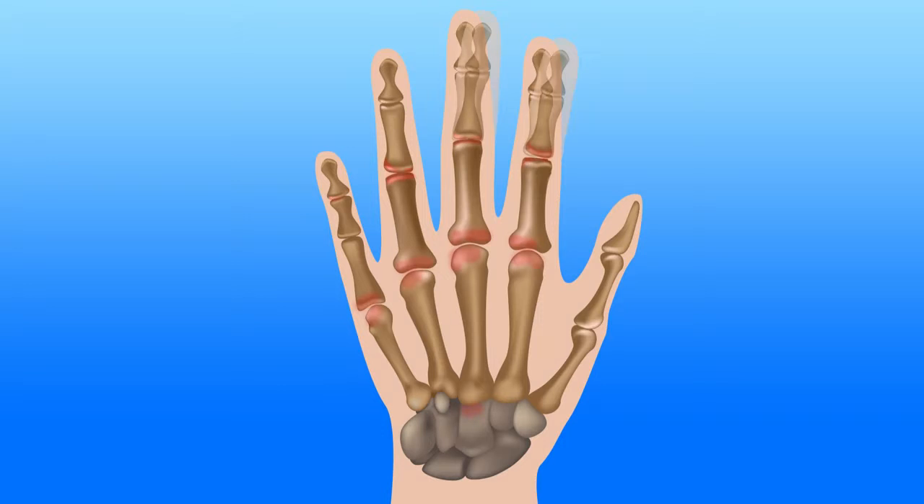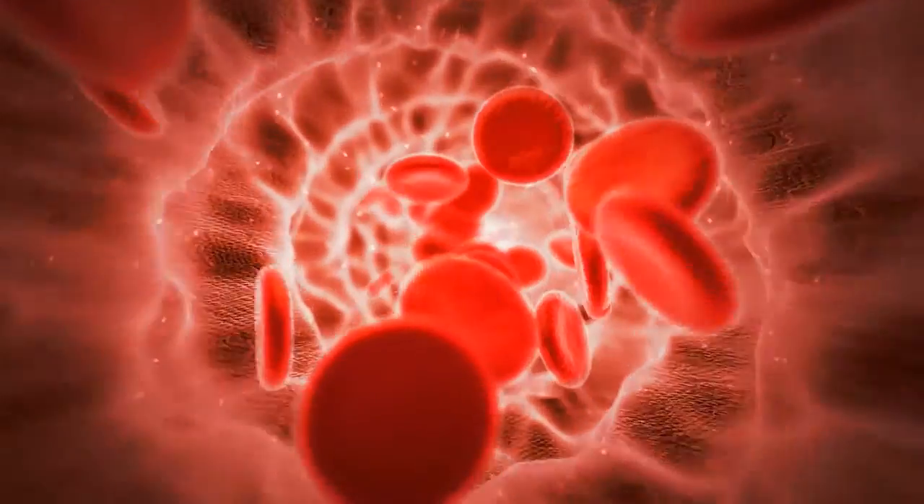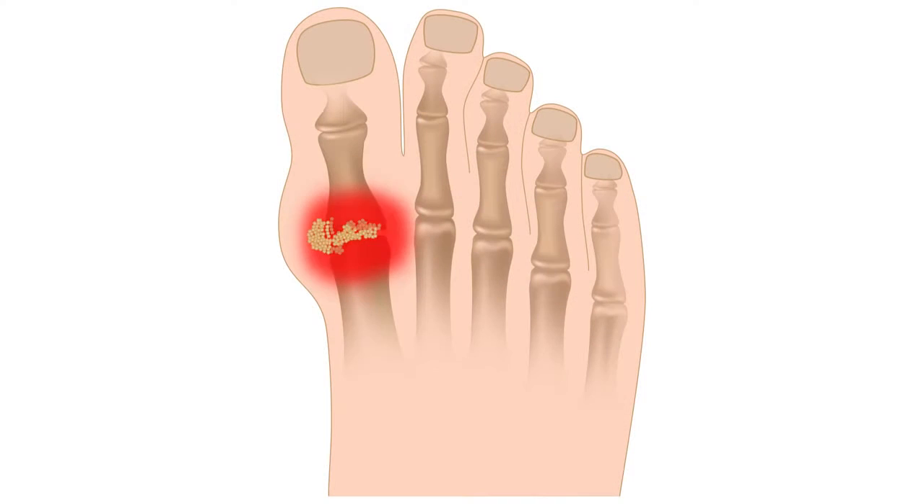One illness sometimes mistaken for rheumatoid arthritis is gout, a condition in which uric acid builds up in your joints. Rheumatoid arthritis, or RA, occurs when your immune system mistakes the lining of your joints for a foreign substance and attacks and destroys it. Gout, on the other hand, is a hereditary condition caused by high uric acid in the blood that crystallizes in joints, leading to joint destruction.